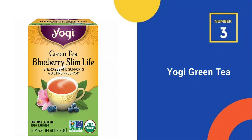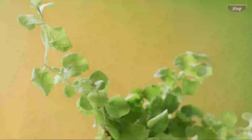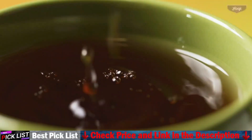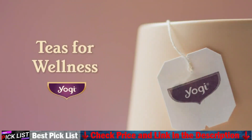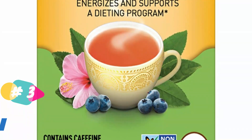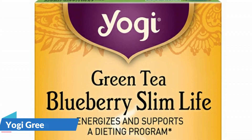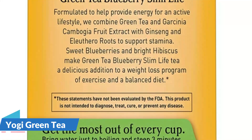Number 3 in our list is Yogi Green Tea. Yogi Green Tea Blueberry Slim Life Tea combines bold green tea with bright hibiscus and sweet blueberries for a refreshing and lightly sweet green tea blend. Garcinia Cambogia Fruit Extract, Panax Ginseng Root, and Eleuthero Root support stamina in this energizing green tea blend that's a delicious addition to a weight loss program when accompanied with exercise and a balanced diet. It contains caffeine, is vegan, kosher, gluten-free, with no artificial flavors or sweeteners, and individually packaged with compostable bags.